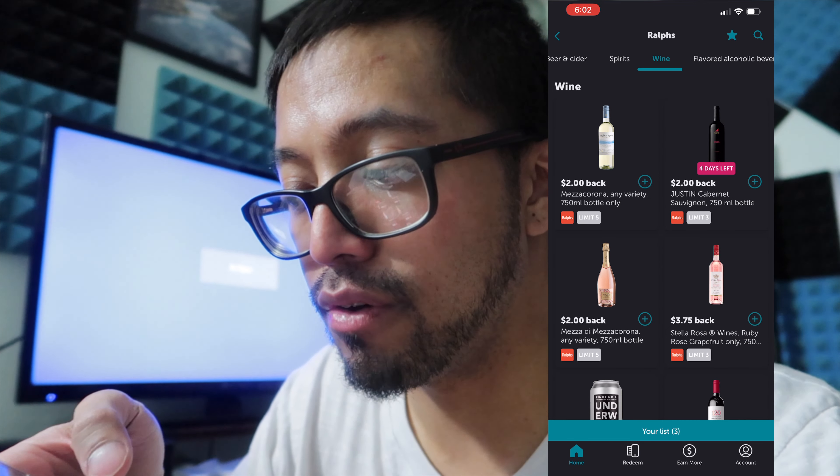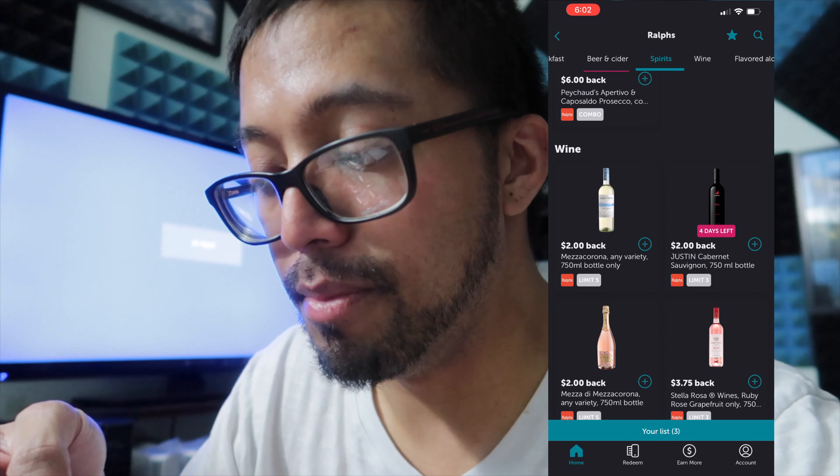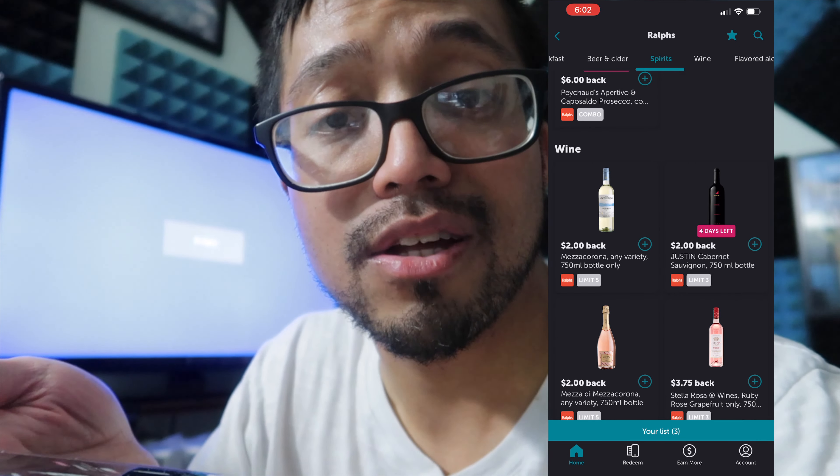You like to drink wine? Red wine — Justin Cabernet Sauvignon. And these you could buy like five bottles. This is Justin — limit 3, so you could buy three bottles. You get $2 cash back for each one. So that would be $6 cash back right there.